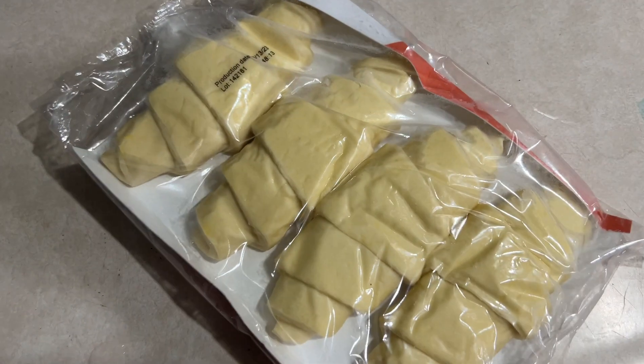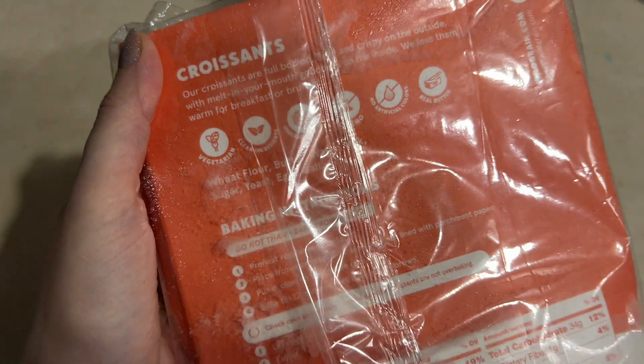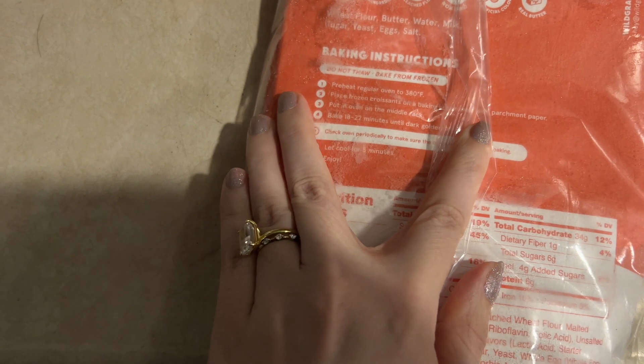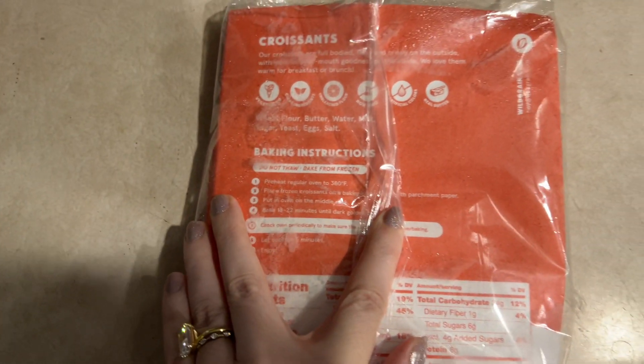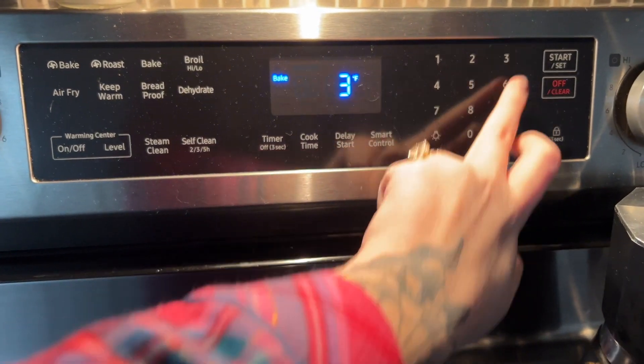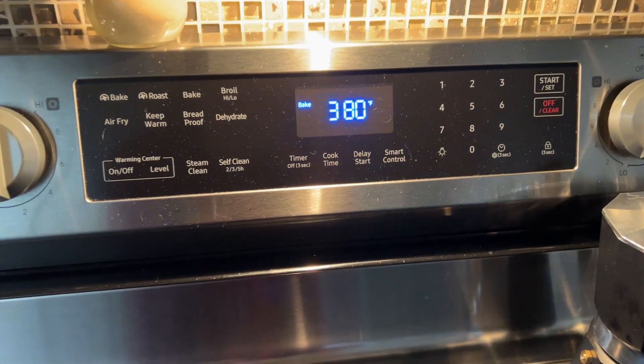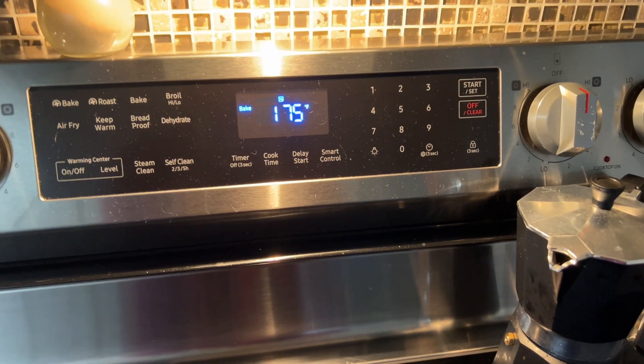I didn't have any of this stuff last night, but this morning is a different story. Let's see what we have to do here. We have to put the oven on 380. Now I have to wait an agonizing 10 minutes for it to preheat. I look so tired — I am. I have my hat on. I just took Eden to school. Aren't these cute Christmas jammies?